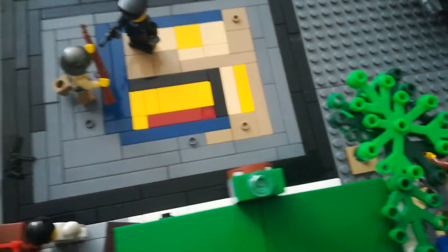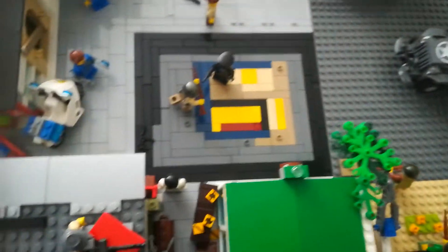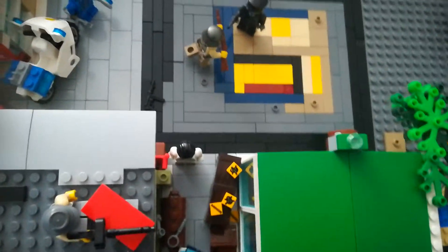Hello everyone and welcome back to another video. Today we're going to have a look at parts of my small town, city, whatever you want to call it.